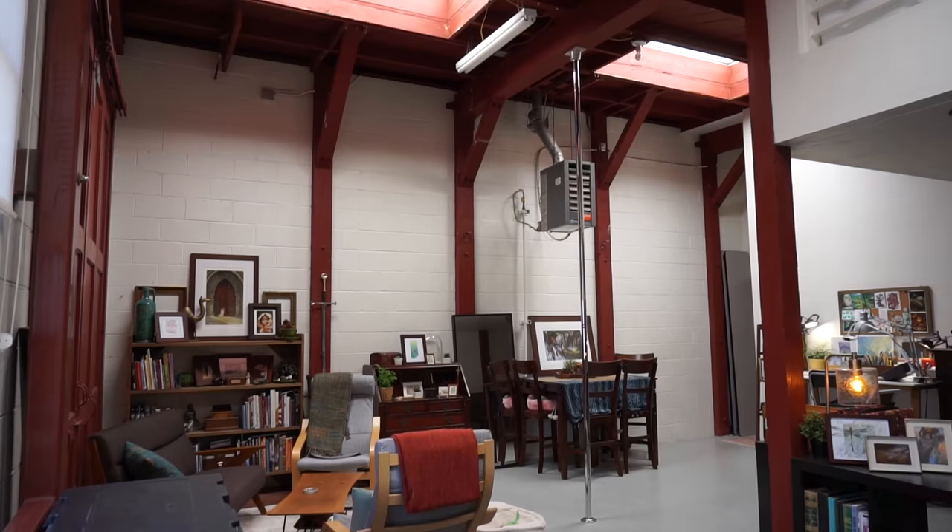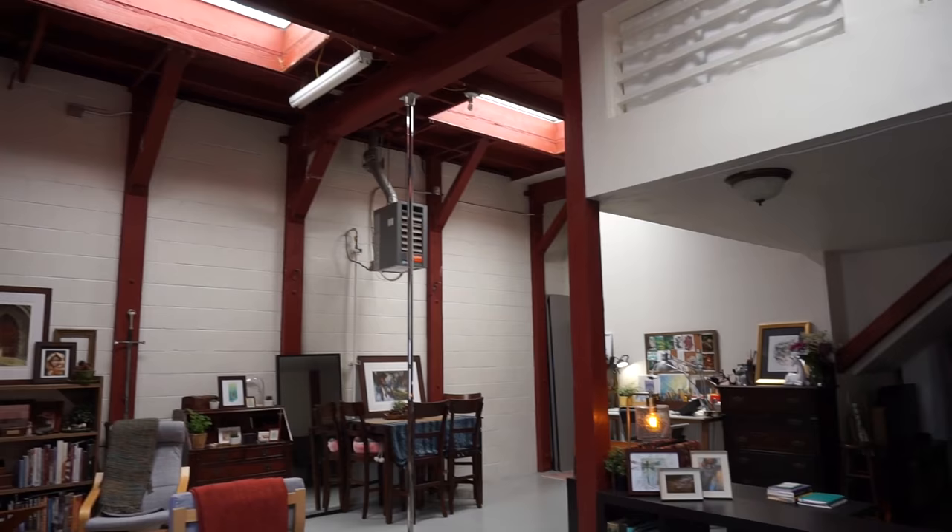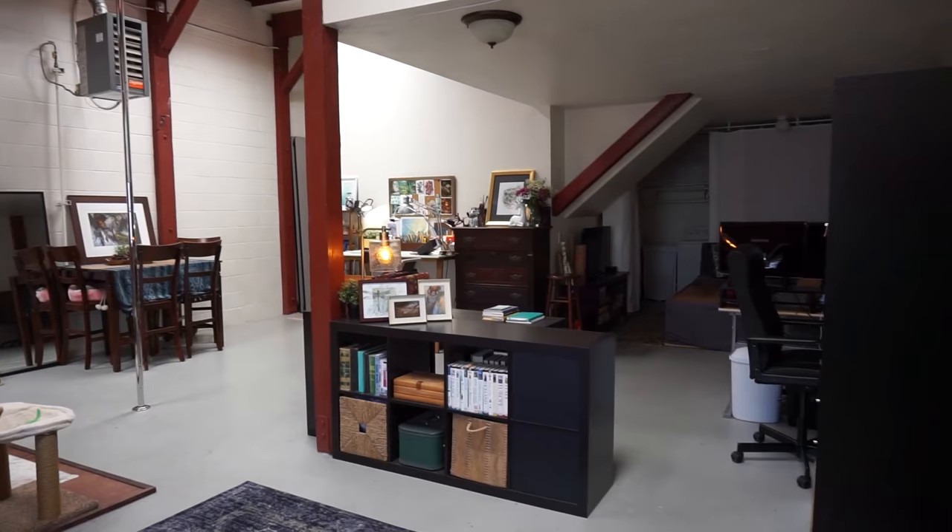This is a converted warehouse. I'm pretty sure it's been converted for at least 20 years. I'm not exactly sure how old the building is itself.